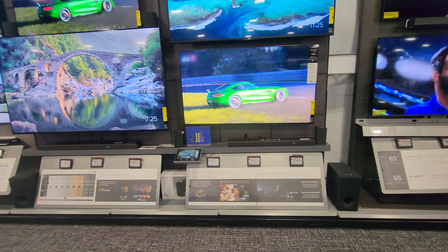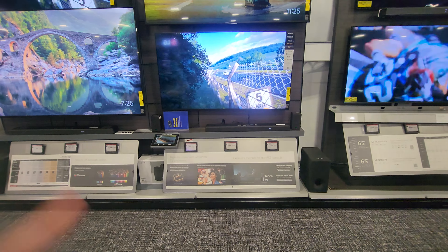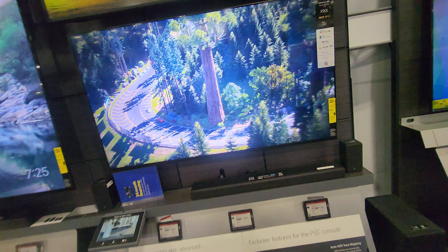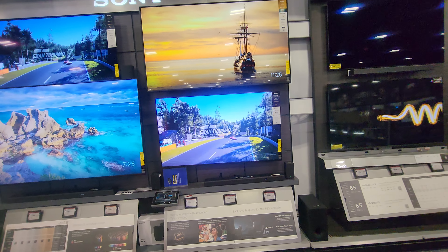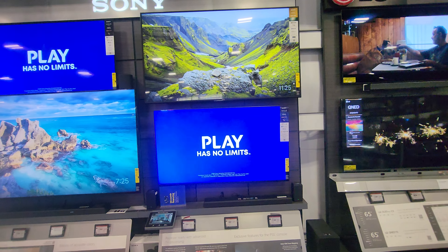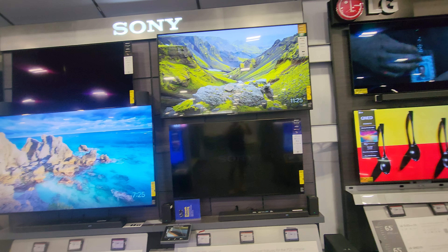Above the X90L is the lower-tier X77L, which is also a 2023 model — that's a 75-inch. The picture quality is not as nice, but it's a whopping 75 inches for only $929. They only recently lowered this price in the last few days. Above that you'll see the X77, which is not full array and not the quantum dot version.